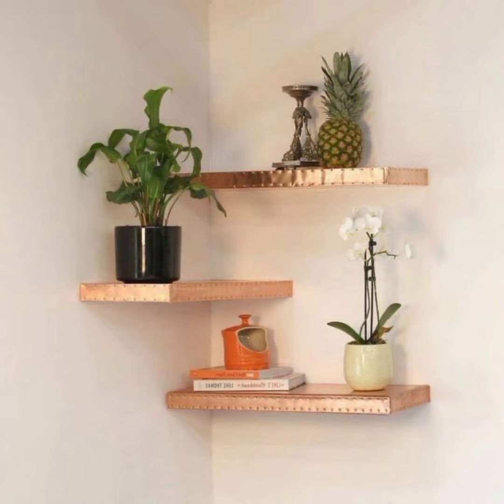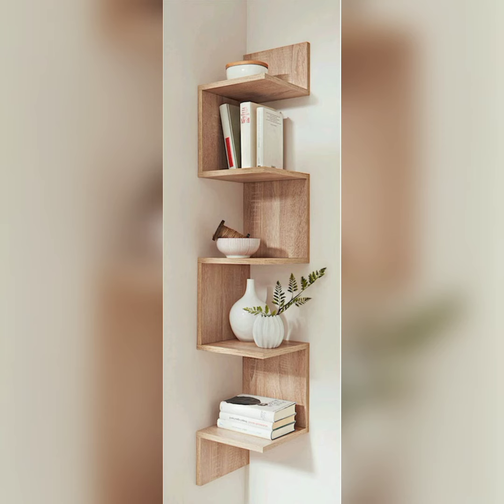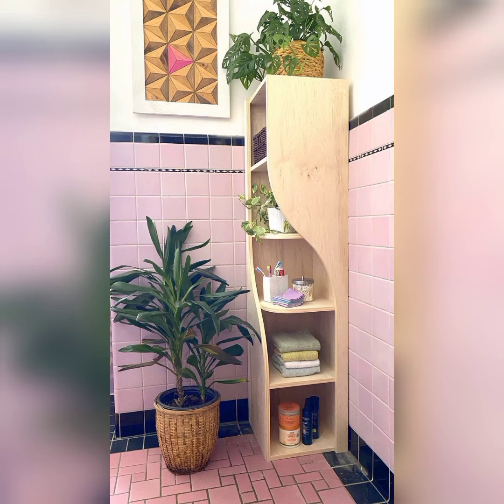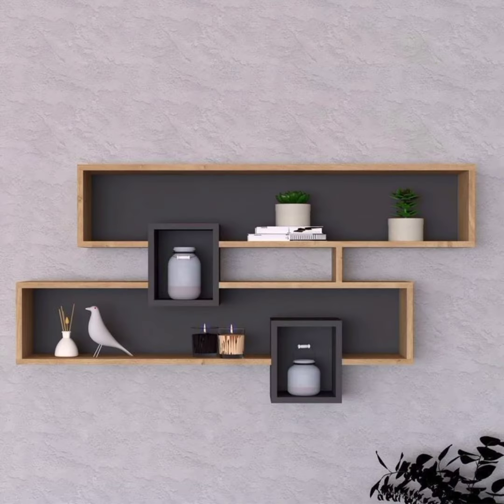The choice of material and style can significantly impact the overall look and functionality of your corner shelves. We will explore various options, from rustic wooden shelves to sleek glass and metal designs. Discover how to select the perfect material and style for your specific needs.